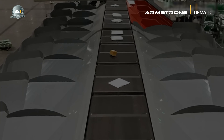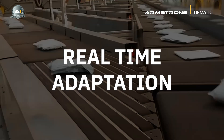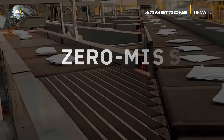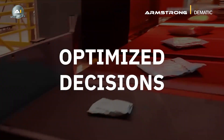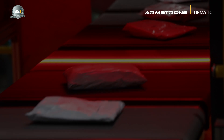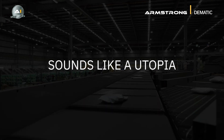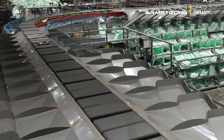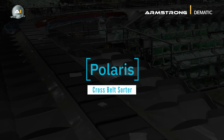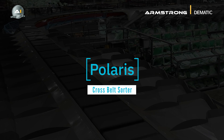Imagine a world where your warehouse adapts in real time to every twist and turn of demand. A world where no product slips through the cracks and every decision is optimized for success. Sounds like a utopia, right? This utopia is now a reality with Polaris, the game-changing cross-belt sorter that transforms your sorting approach.